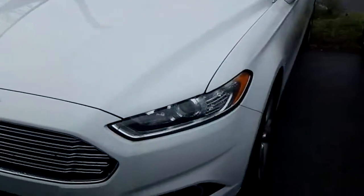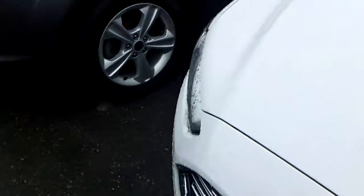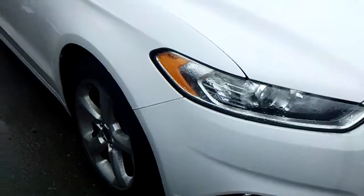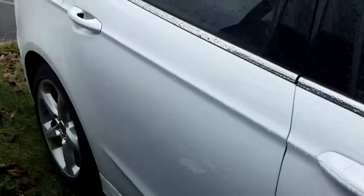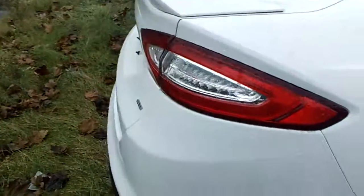This is the one you were looking at online, this is the 2014, the white one, beautiful, beautiful car. Ford Certified, it's gone through a 172 point Ford Certified Safety Inspection, backed by the 7 year, 100,000 mile powertrain. That is a Ford warranty, good at any Ford location.